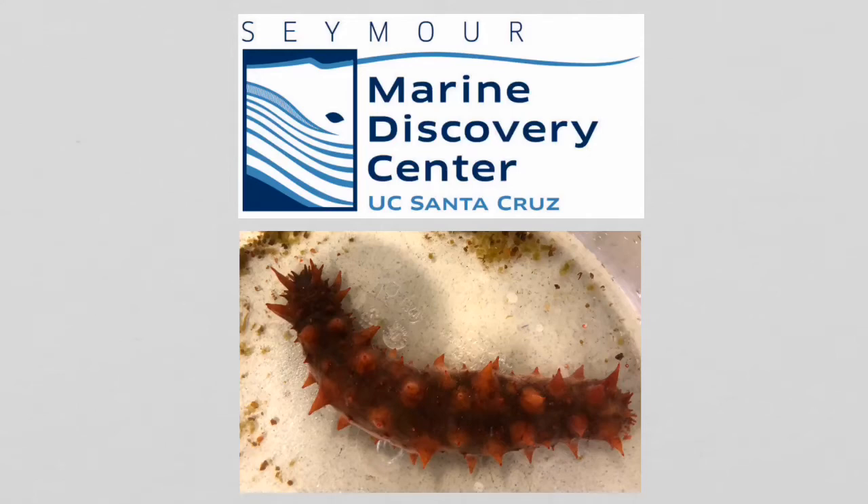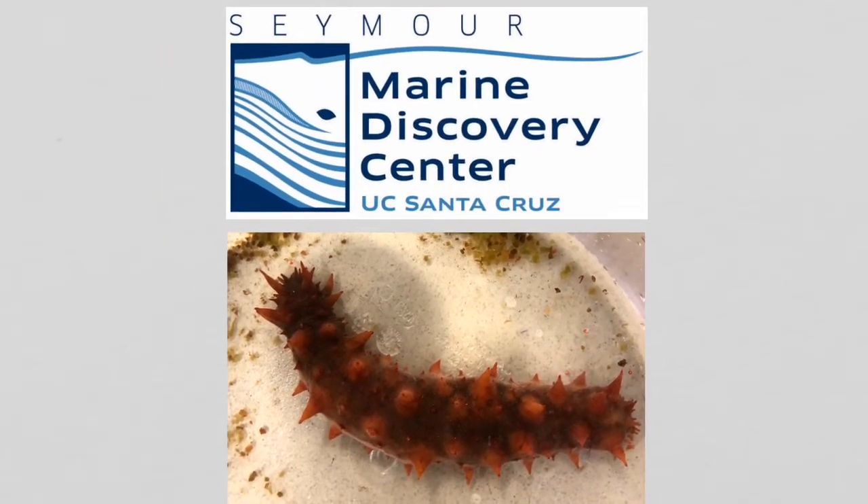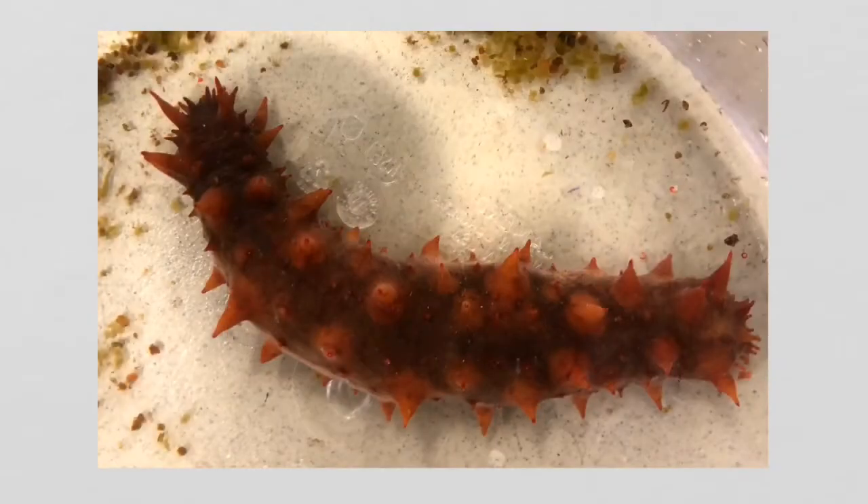Hey, all you marine science fans, this is Kevin from the Seymour Marine Discovery Center here at UC Santa Cruz, with a special behind-the-scenes creature feature on one of our favorite critters here: the sea cucumber. Sea cucumber is kind of a funny name for an animal, but this California sea cucumber is about the size and shape of its namesake vegetable.